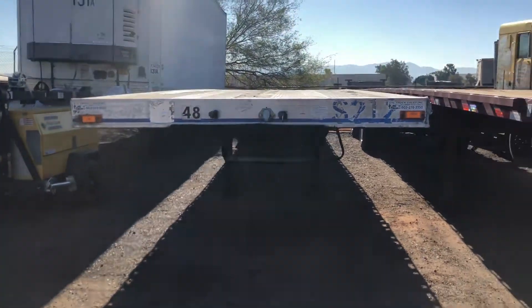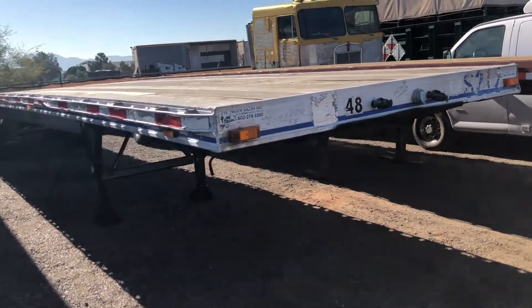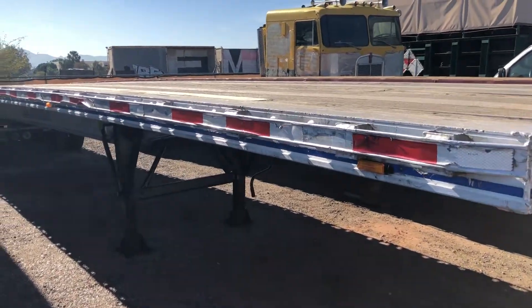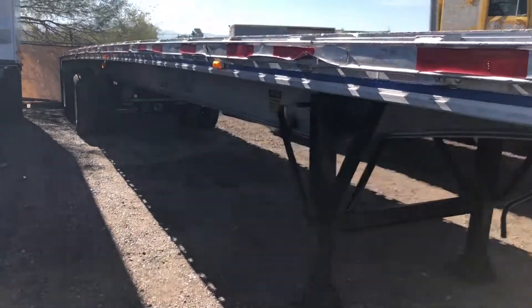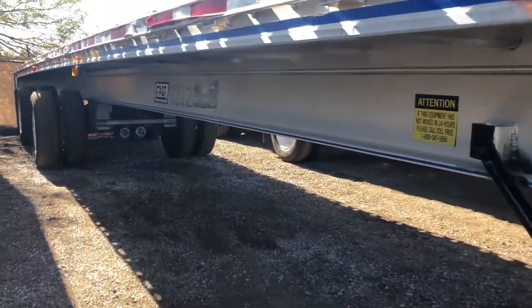Good morning from CTL Truck Sales. Today we're doing a walk-around video for our stock 2780. It is a 1955 East aluminum trailer. It is 48 feet by 96 inches.